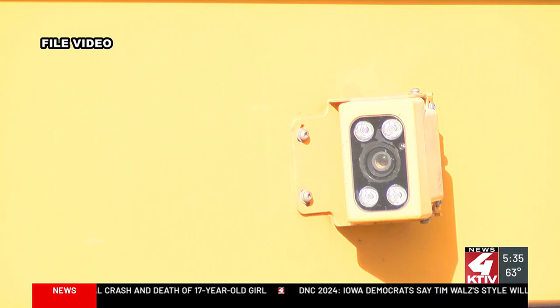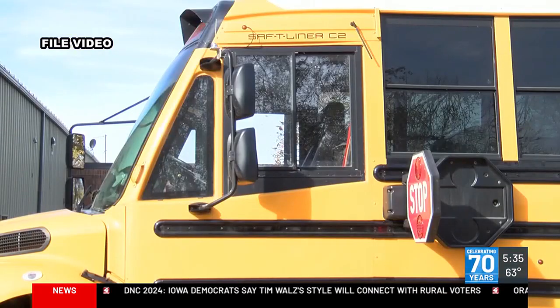Today, KTIV's RJ Breen will have a more in-depth look at how this new system works and what parents can expect once their child gets on or off the bus.